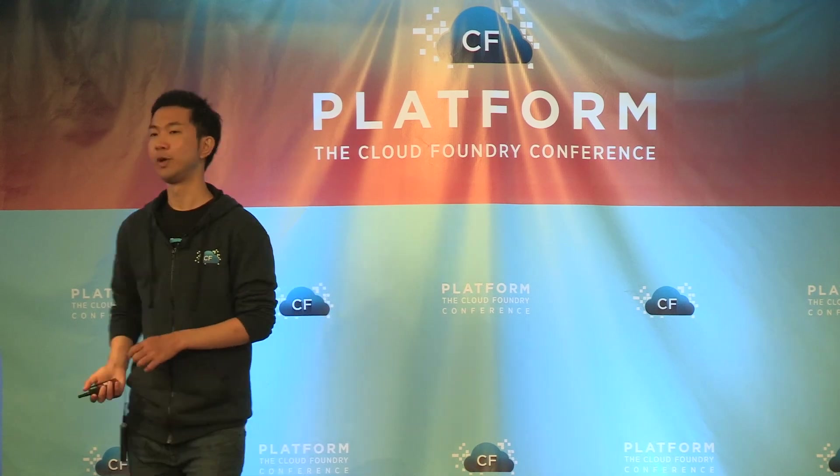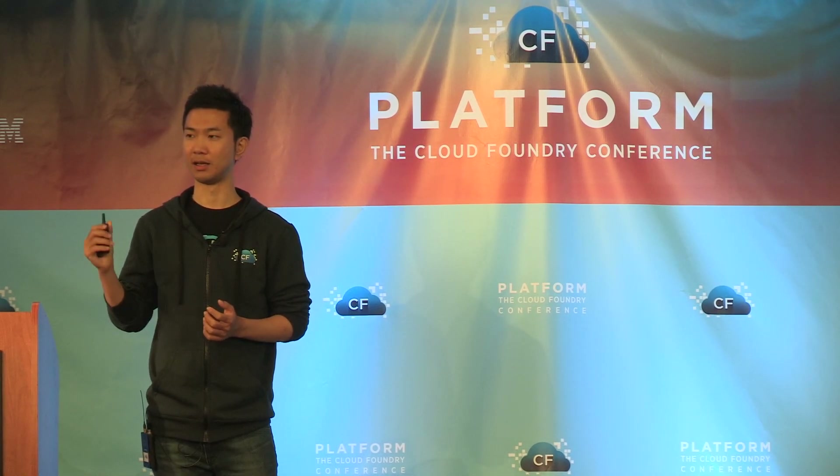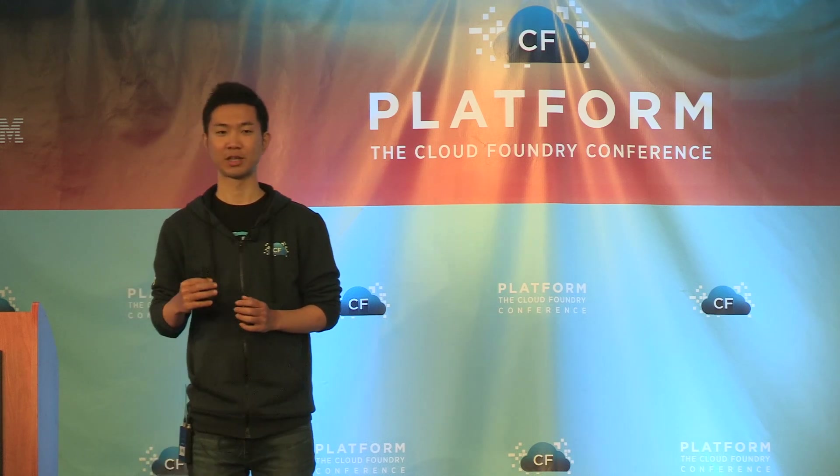I'd like to conclude my presentation. We succeeded in launching our public and commercial service with Cloud Foundry, so our choice was correct, I can say with confidence. Even with the development of extensions, we were able to start our service in just one and a half years.